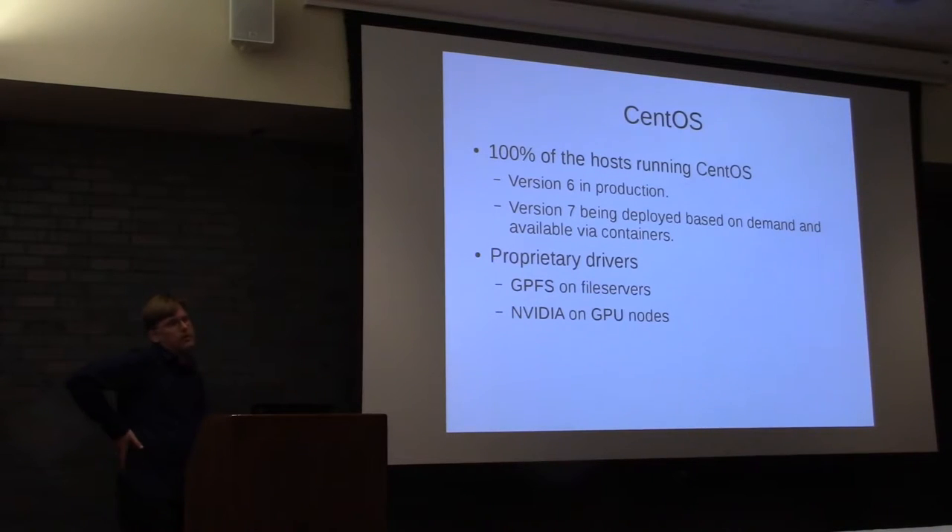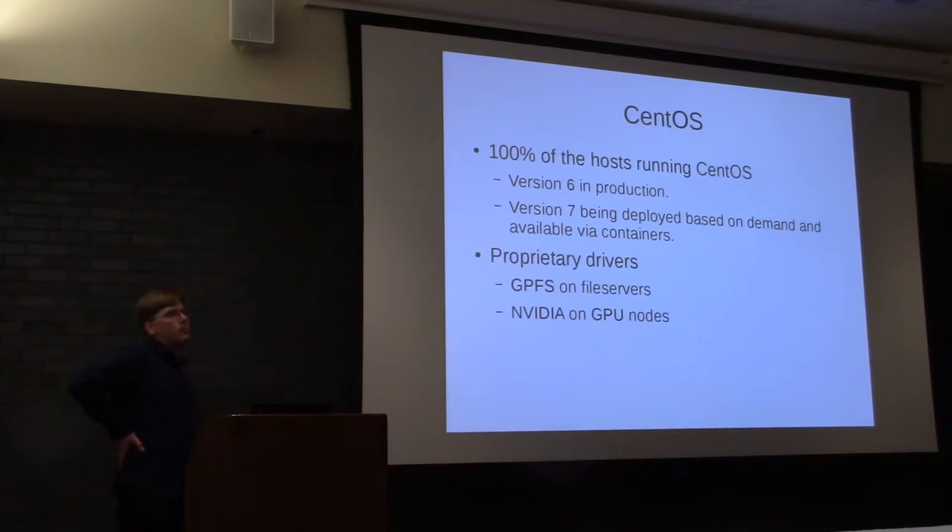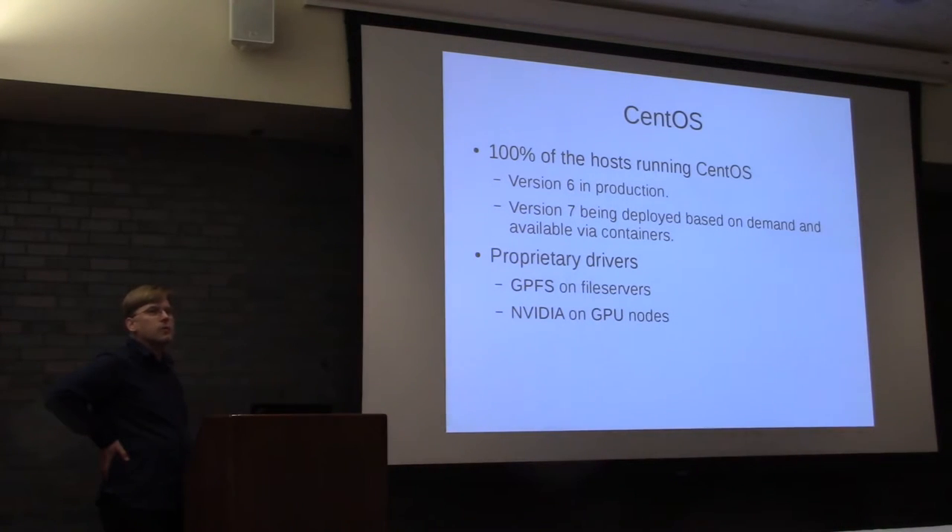CentOS is 100% on every system that makes up this cluster. Version 6 is production. We are working very hard on deploying Version 7. Researchers that need Version 7 right now — we have nodes and can make more available. We don't want to change the whole cluster to CentOS 7 right now because it will disrupt people's work. People have compiled and optimized their code, and if we just changed it to CentOS 7 right now, we'd have to help a lot of folks get back up and running. But we don't want to get in people's way, so CentOS 7 is available.